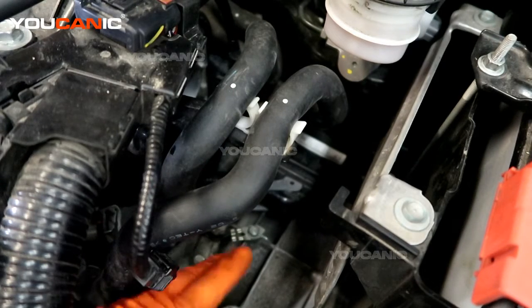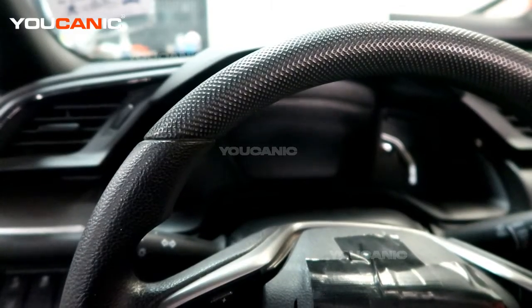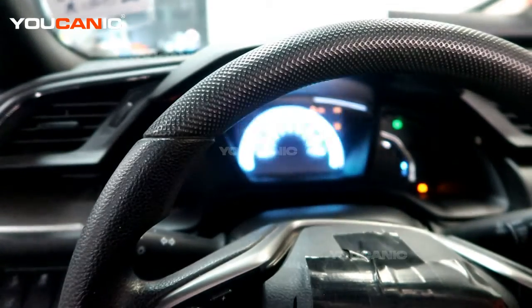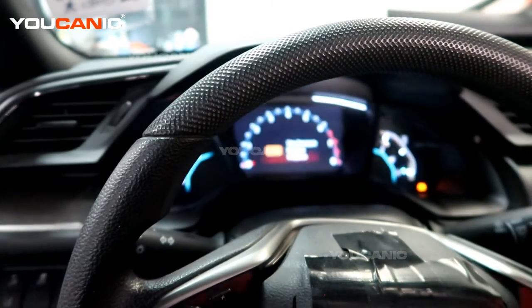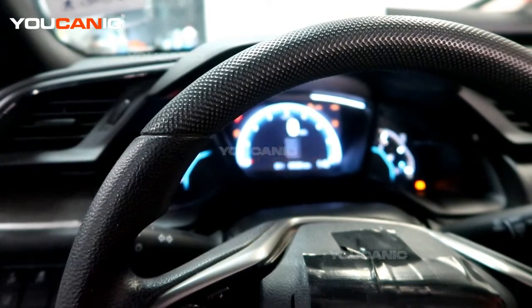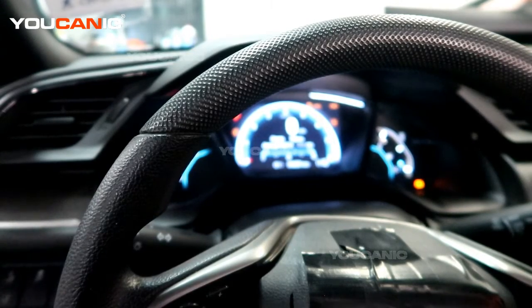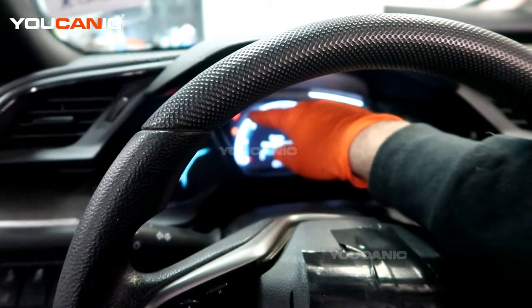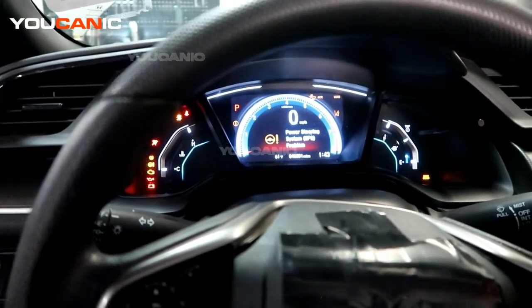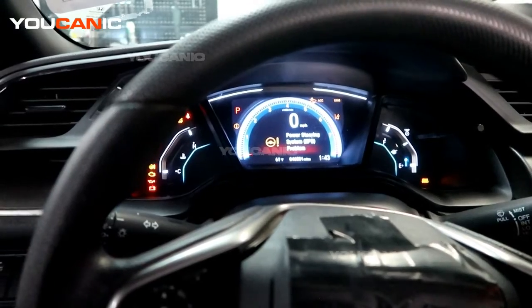We're going to see if we now have communication and if the vehicle will function the way it needs to. It should start — it's not going to start great but it should start, and then we'll know that was all we needed. We've come back into the vehicle, turned on the key, and are allowing everything to go through the initial setup.